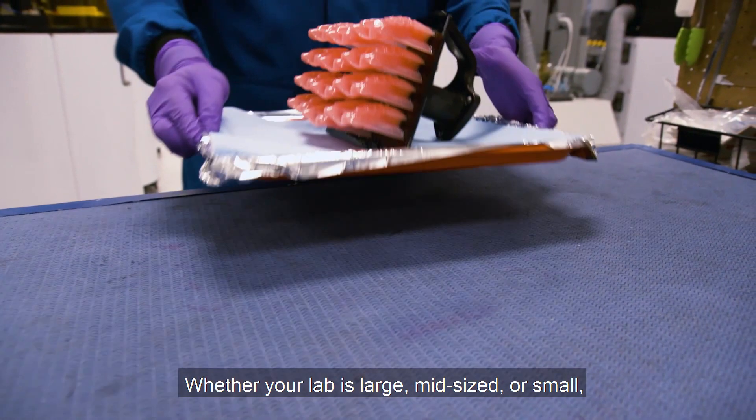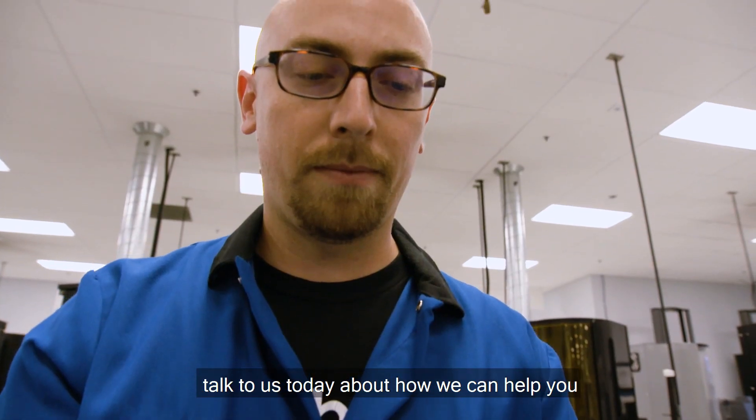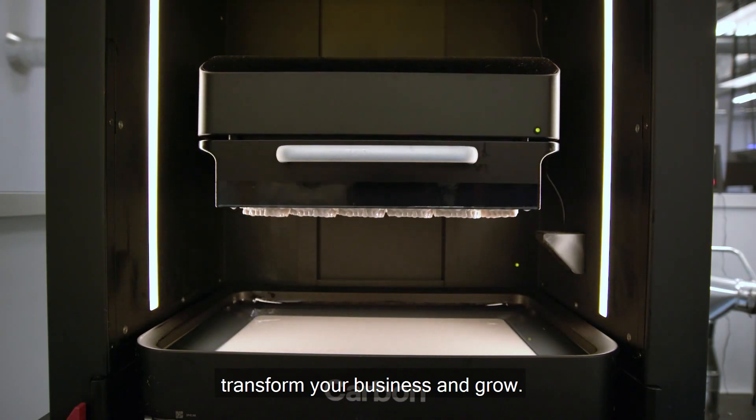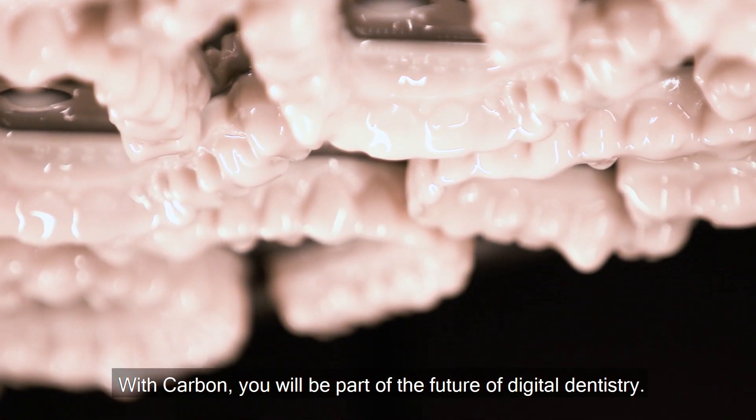Whether your lab is large, mid-sized, or small, talk to us today about how we can help you transform your business and grow. With Carbon, you will be part of the future of digital dentistry.